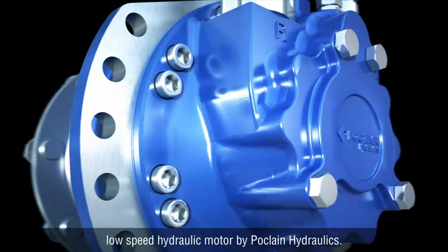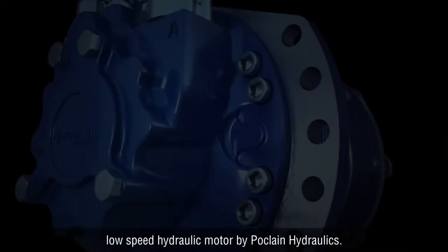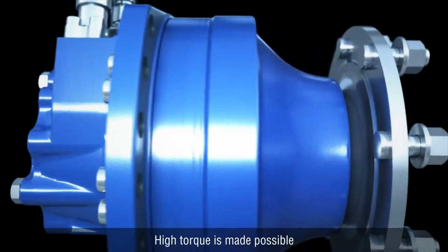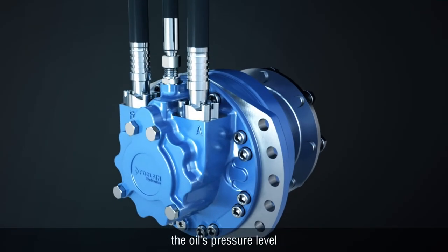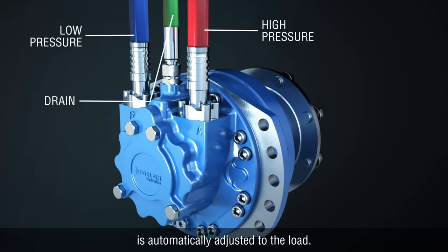Let's get acquainted with the high-torque, low-speed hydraulic motor by Poclain Hydraulics. High torque is made possible by the use of oil under high pressure. Supplied by the pump through pipes and hoses, the oil's pressure level is automatically adjusted to the load.